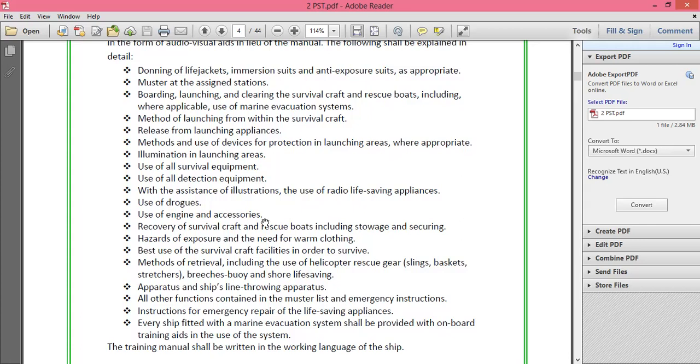The manual also covers pyrotechnics and the ship's line-throwing apparatus and how to use them. All other functions contained in the muster list and emergency instructions are included. The muster list contains the duties of all crew members in case of an emergency. Emergency instructions are posted outside or behind your cabin door so you can read them when entering or leaving.